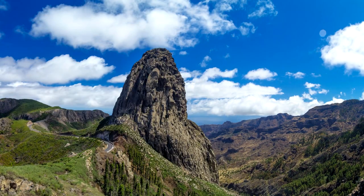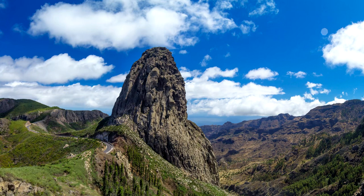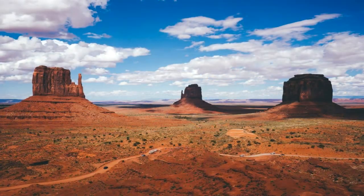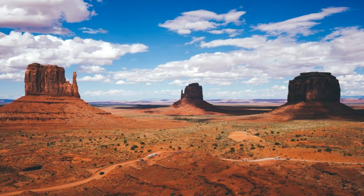Volcanic plugs are strange in that they are more erosion-resistant than the volcano around them, so often entire volcanoes erode around the plug, leaving some pretty incredible sights that one can witness at locations all around the world.